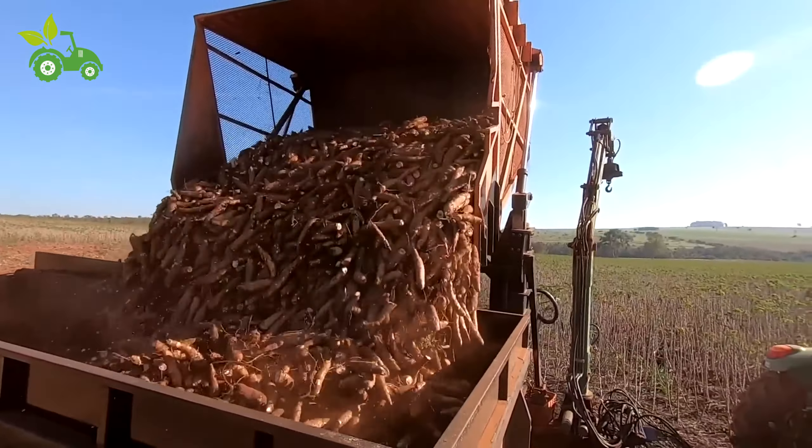Harvesting cassava is a critical stage in its production. Traditionally, this involved manually digging up the roots — a laborious and time-consuming process. Today, mechanized harvesters have revolutionized this step, carefully digging up the roots while minimizing damage, since bruising can lead to spoilage. Despite the advent of technology, many small-scale farmers still rely on traditional methods due to cost constraints or unsuitable terrain, with communities coming together during harvest time to combine efforts and maximize efficiency.